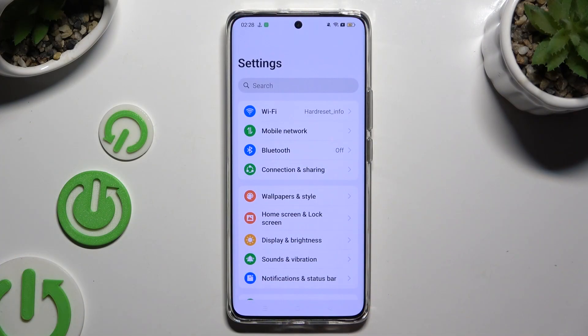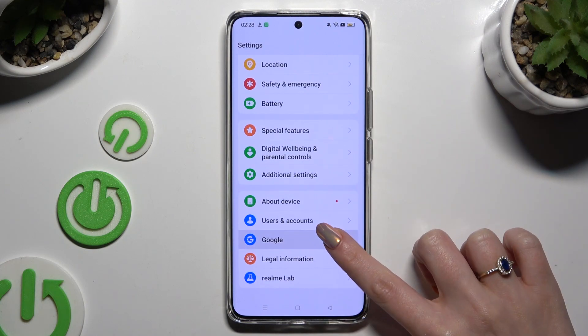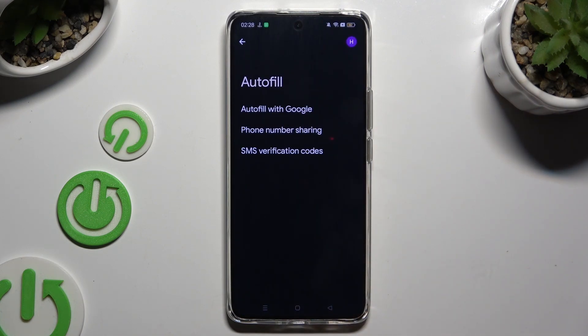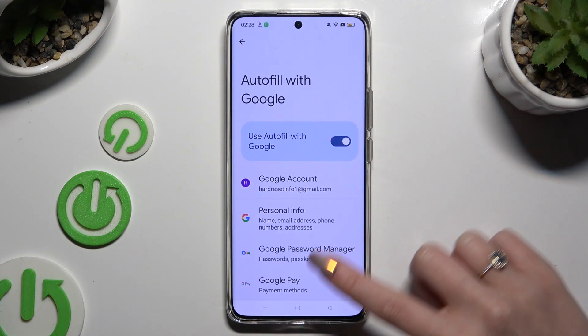Begin by opening Settings and scrolling all the way down. Then tap on Google, now select Autofill, then Autofill with Google, and then Google Password Manager.